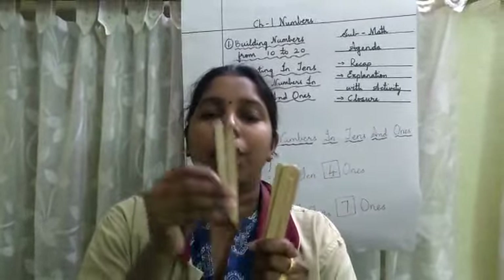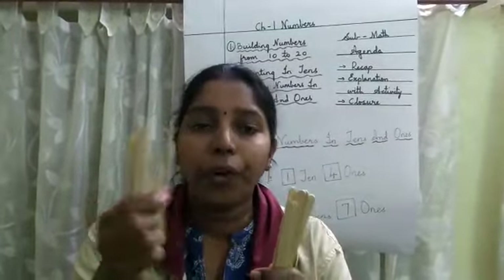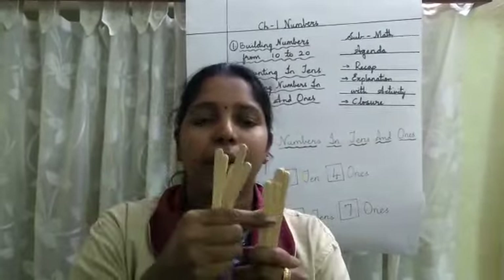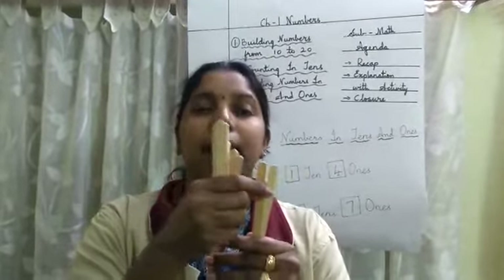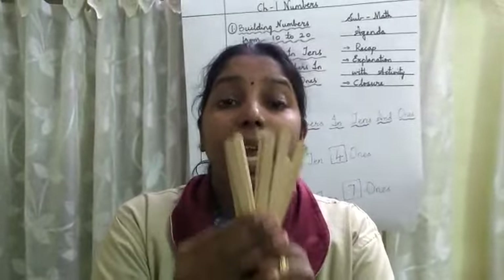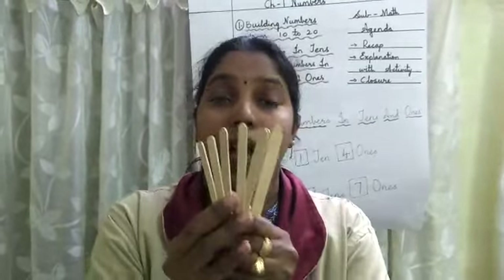1, 2, 3, 4, 5, 6, 7, 8, and 9. So here are 9 ice cream sticks. 9 ice cream sticks means here are 9 ones. How many ones are here? 9 ones.